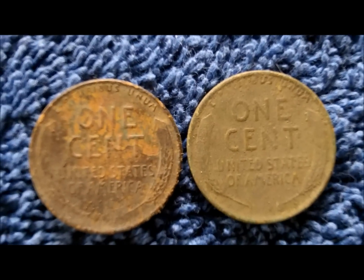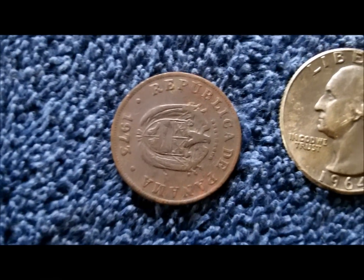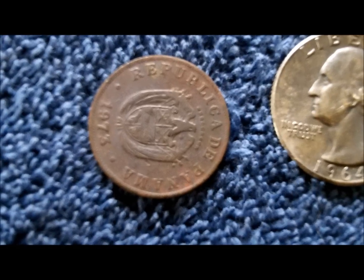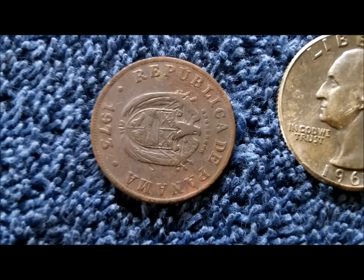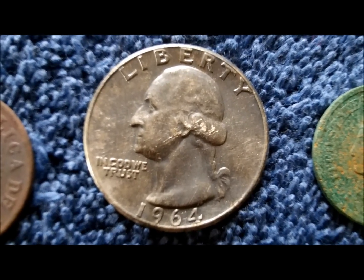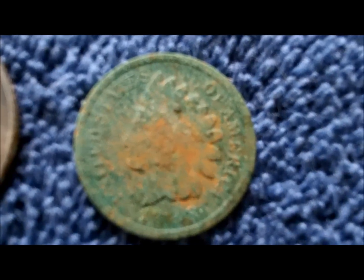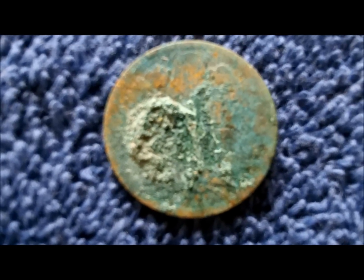I did get two wheat pennies. My best finds were: on the left is a coin with a five on it and Spanish writing — it's from the Republic of Panama. I did get a silver 1964 quarter that's a little bit tarnished. And I also picked up an 1888 Indian head cent. The back of it is kind of toasted, but I was able to use a toothbrush and clean it up enough to get a date off the front. The back is pretty corroded.